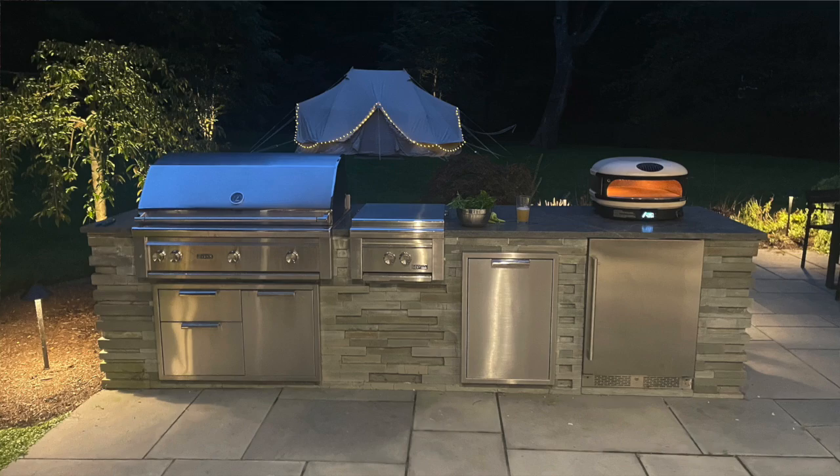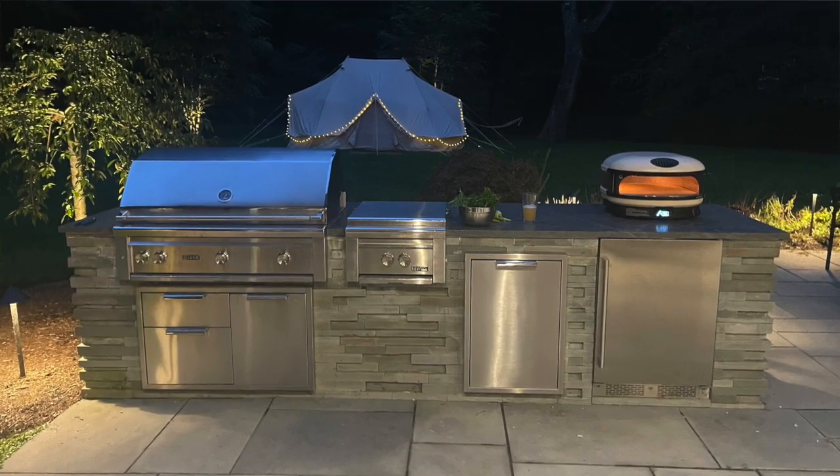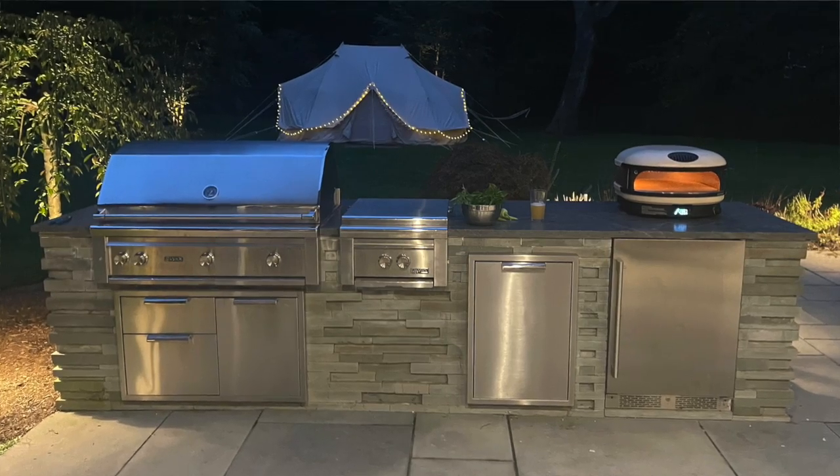On this particular job, we did not build the island for them. His landscaper, who is also a mason, built the island. They used a stacked veneer for the facade. I don't know exactly what the countertop is, but I'm here mostly to talk about the grill components and what he put on top, which is something he recently purchased from us.